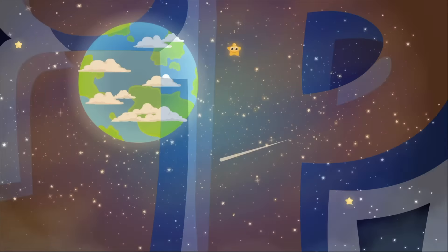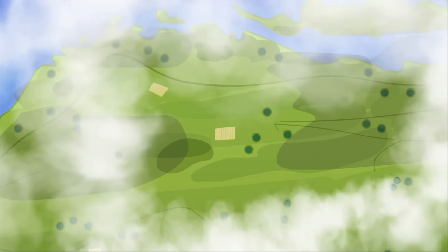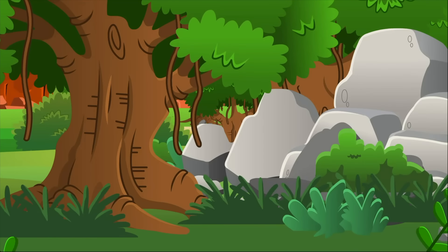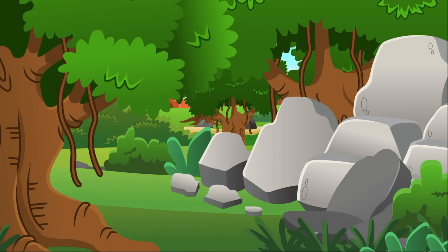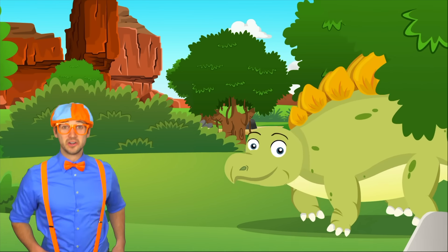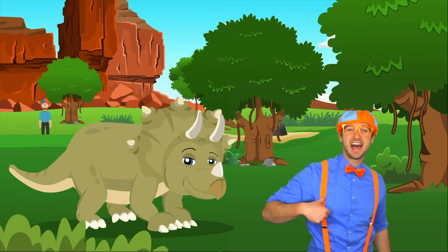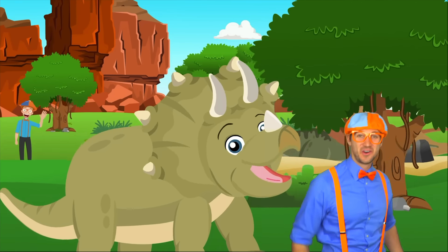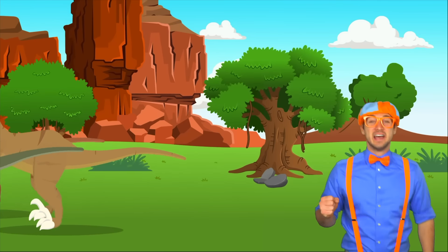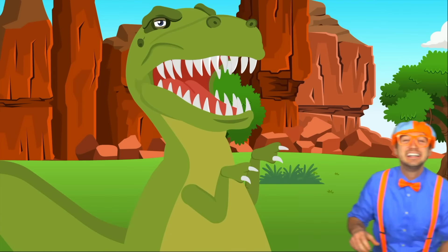I think we should listen to the dinosaur song! A long time ago on this planet Earth, before we ever existed, another kind of creature ruled the land, and this is a song for them. Dinosaur! Dinosaur! Roar! Prehistoric dinosaur!